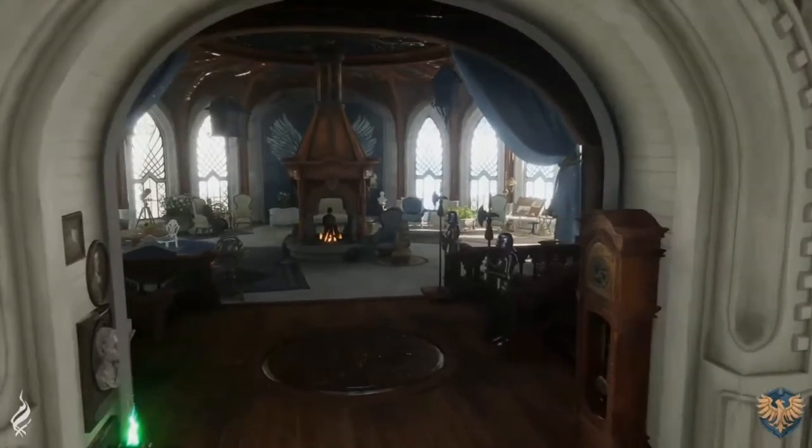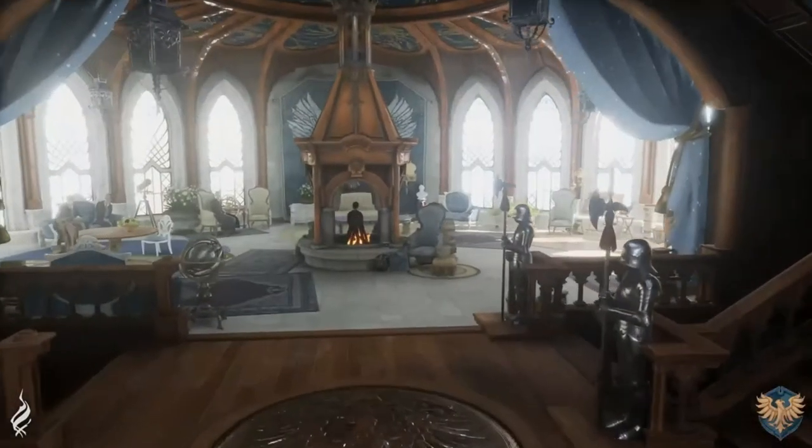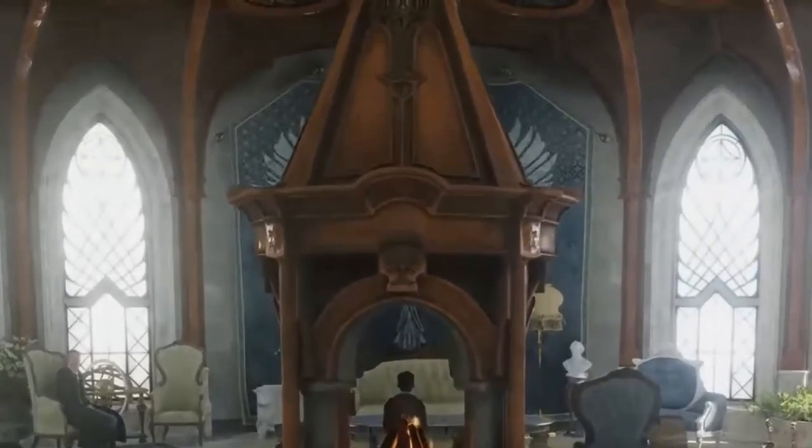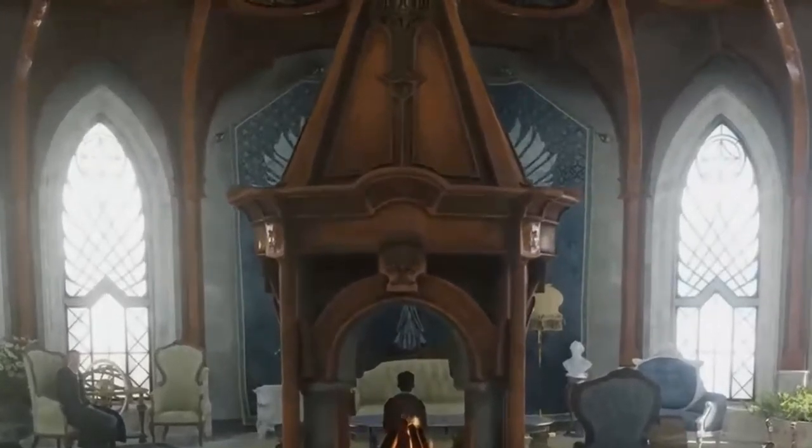Up next we have this beautiful detail in the floor: a bronze eagle tile, which I absolutely love. And here on this back wall there's also an eagle emblem.